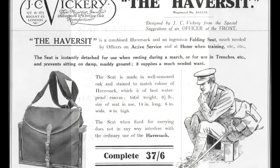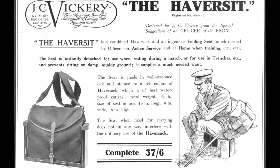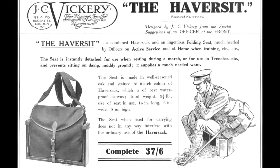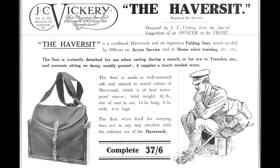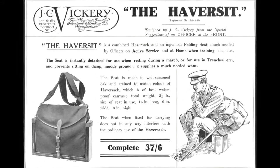A haversack to carry the daily ration was also needed, and there were a great variety of patterns available. One enterprising company even designed a haversack to which a small chair was attached, but perhaps unsurprisingly, it didn't catch on.